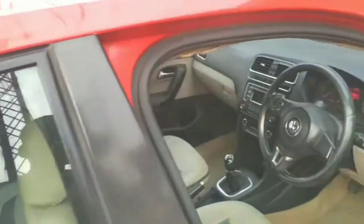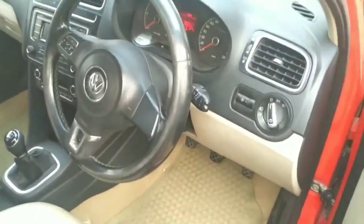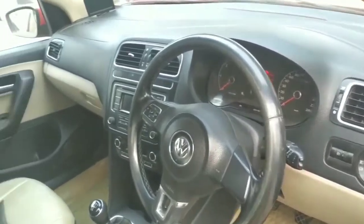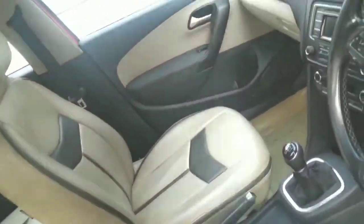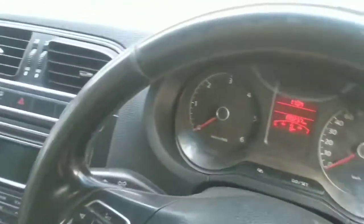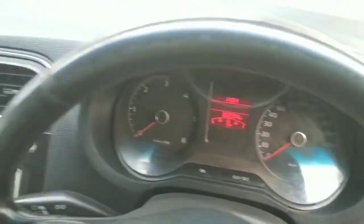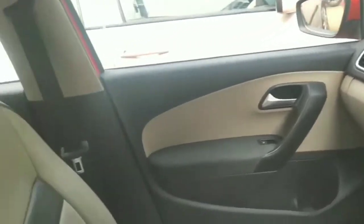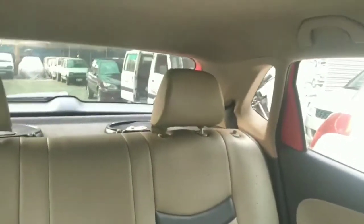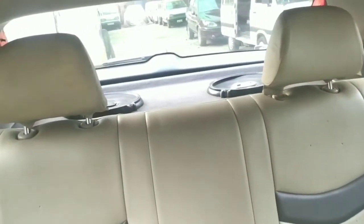It has an inbuilt sound system. The interior is in very neat condition. The front roof is very different in this 2013 model.